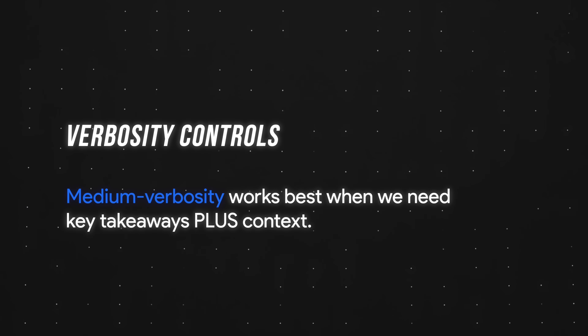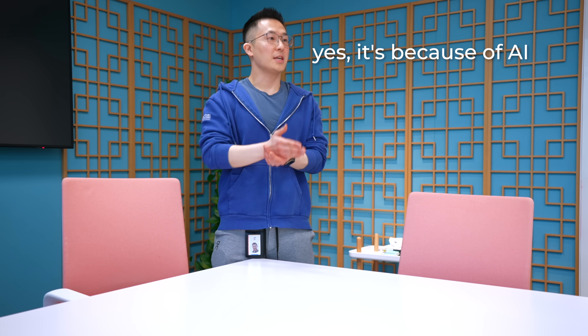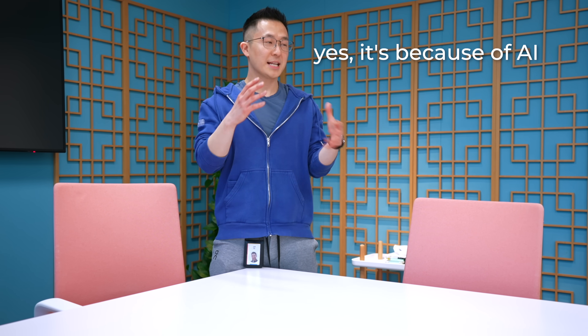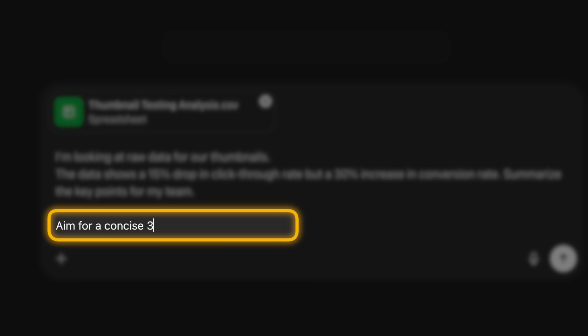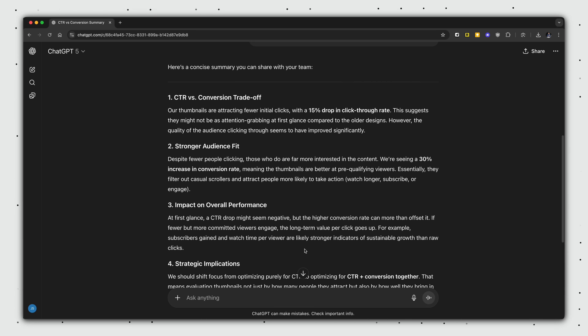Meeting verbosity works best when we need key takeaways plus context. For example, I need to explain in a team meeting why click-through rates dropped when conversion rates are up by 30%. The team needs more than just the numbers — they need to understand what's happening and what to do about it. The phrase "aim for a concise three to five paragraph explanation" gives enough detail without losing anyone's attention.